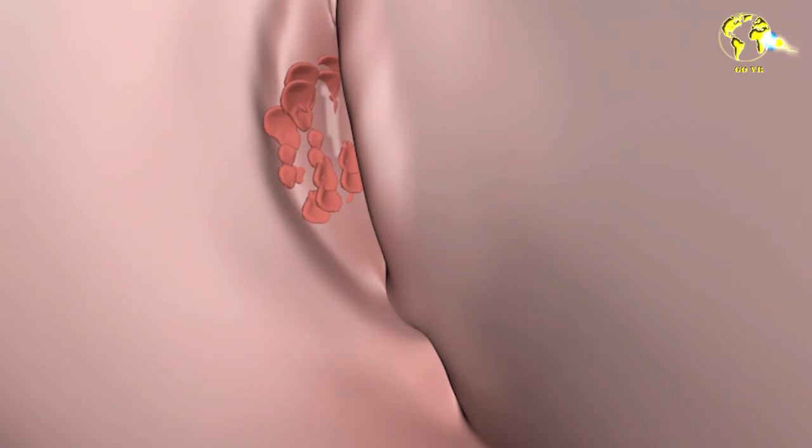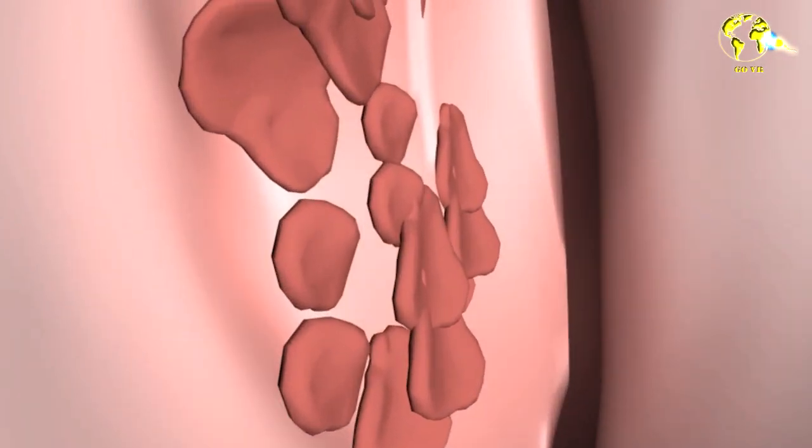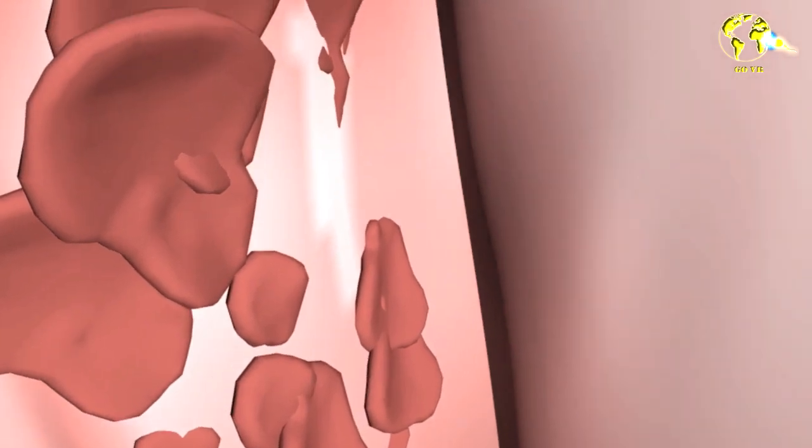They can even be reddish, pinkish, or even dark. Another characteristic is that they appear in various numbers, and if you note that they are beginning to appear and extending to various areas of your body, it is common to associate this with a common sign of HPV.